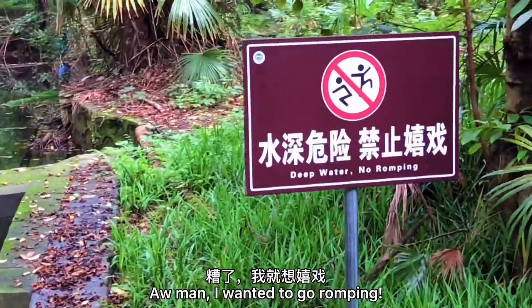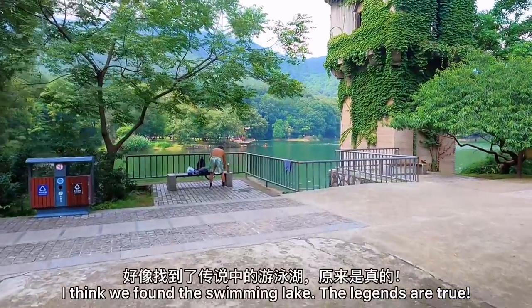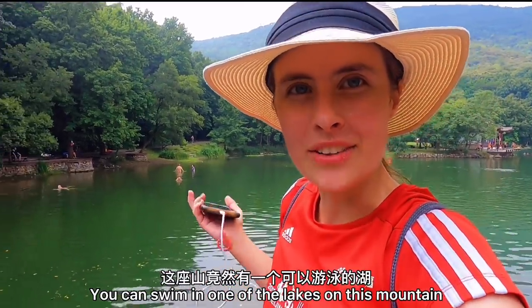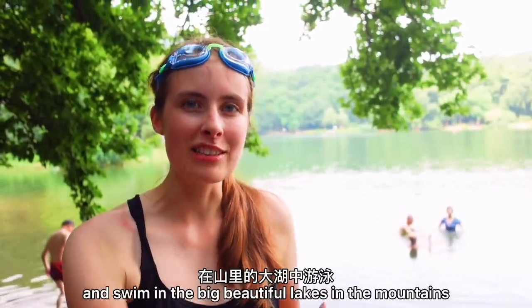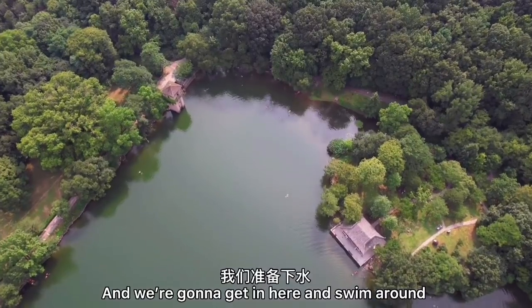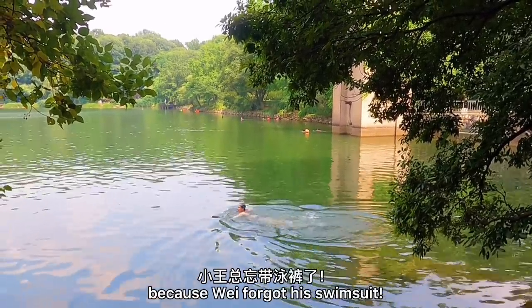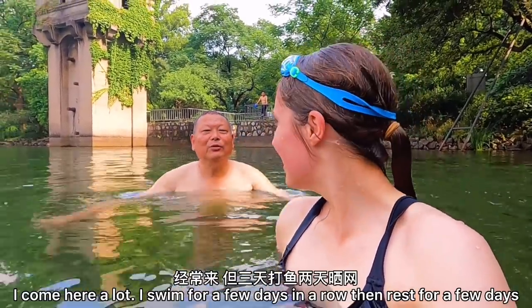I think we found the swimming lake — the legends are true! You can swim in one of the lakes on this mountain. My grandmother's hometown is in Vermont, and we go there every summer and swim in the big beautiful lakes in the mountains. Seeing this reminds me of that — I just feel like I am back in my childhood. We are going to get in here and finally get away from this insufferable Nanjing summer heat. Looks like only I am going to be swimming though, because Wei forgot his swimsuit.